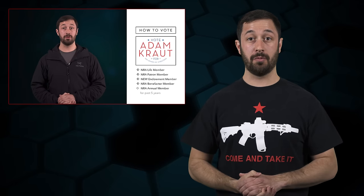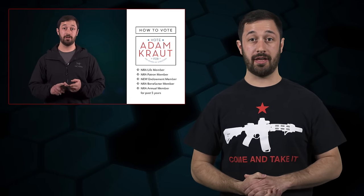Don't forget, the ballots for the NRA Board of Directors election are coming out shortly, so be sure to keep your eye out for those. If you have no idea how to vote for me, check out the video we just did on that topic.